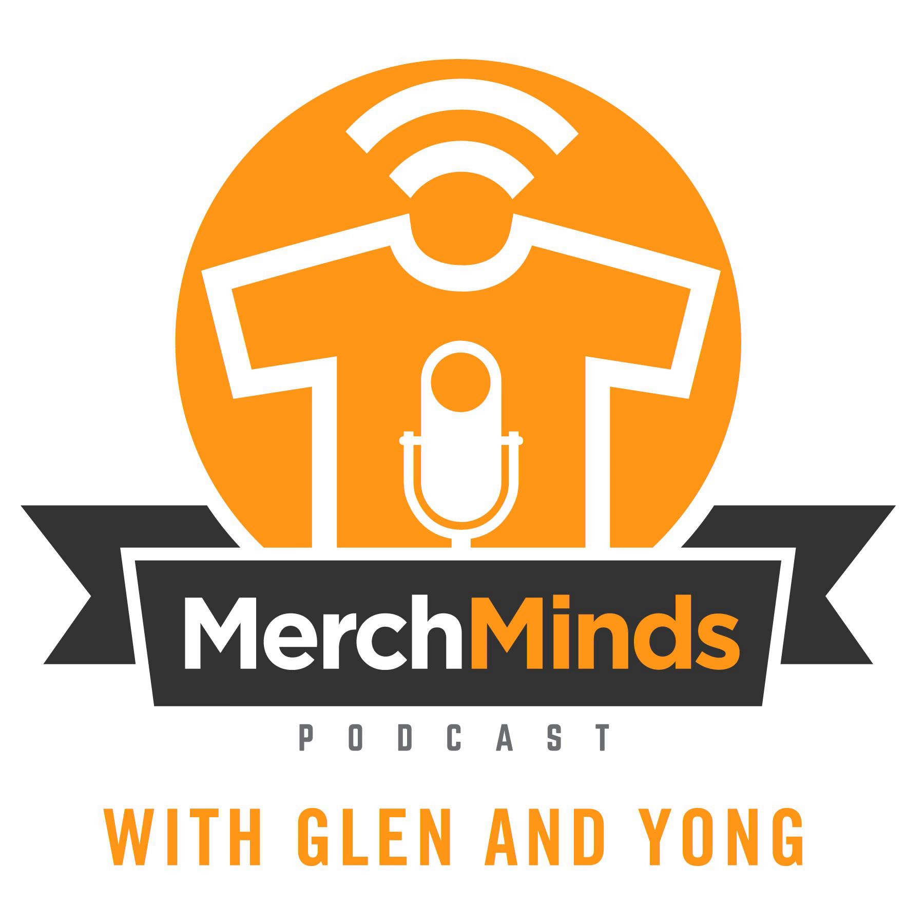Hey, what's going on guys? Happy New Year again, and a great merch new year. We have an exciting episode today because we're going to be talking about the 10 best design practices for merch. If you're excited for learning about designing tips, this episode is for you. But we're going to start off, like we normally do, talking about sales, merch updates, and maybe some uploading updates. Young, you want to start off? Let us know what's going on in your merch world.